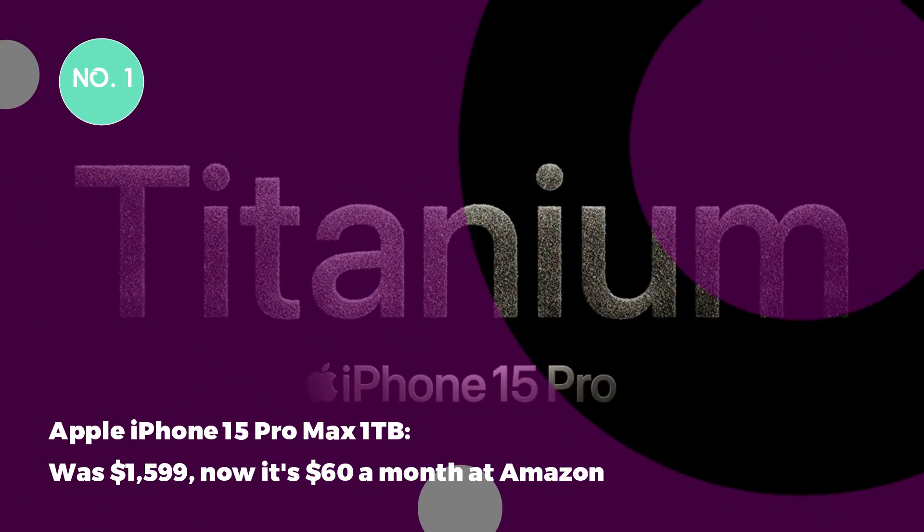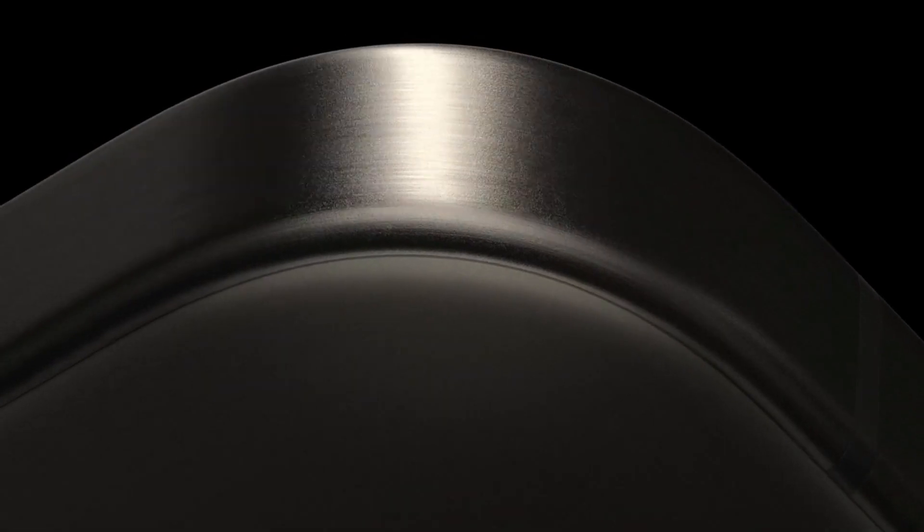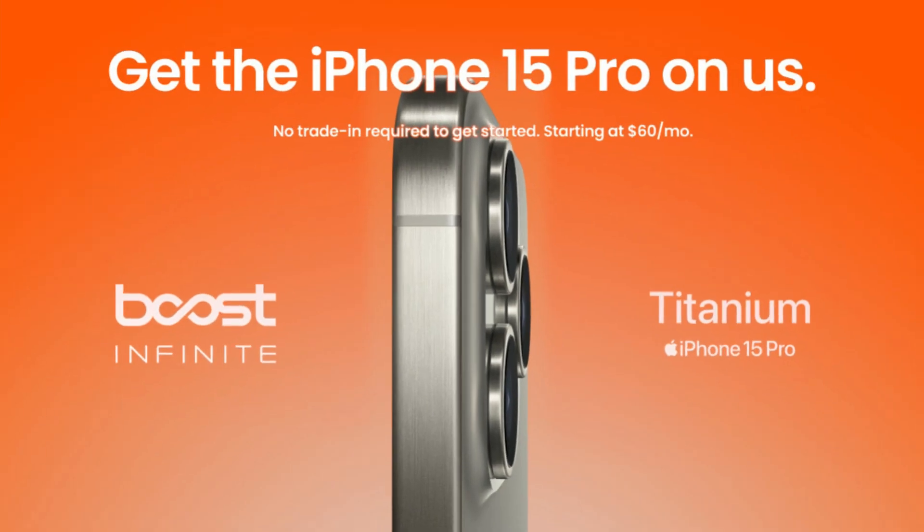Deal 1: Apple iPhone 15 Pro Max 1TB. Was $1,599, now $60 a month at Amazon. This means you get to skip all the upfront costs associated with buying an iPhone 15 Pro Max in this early Black Friday deal. All you need to do is sign up for Boost Infinite's unlimited plan for 36 months.